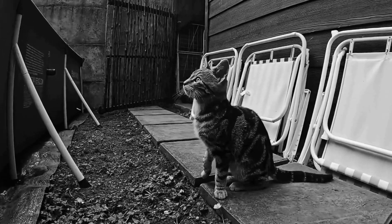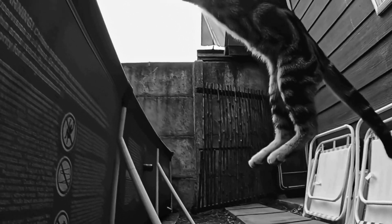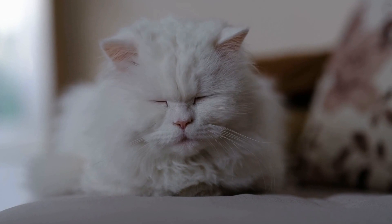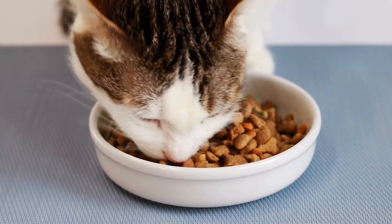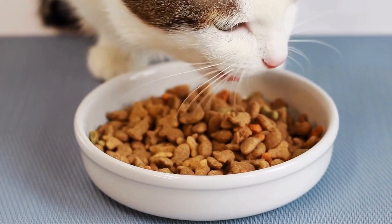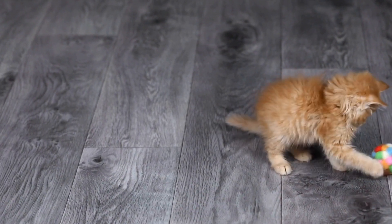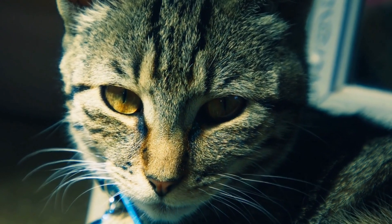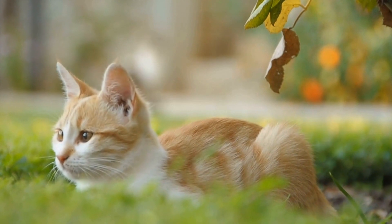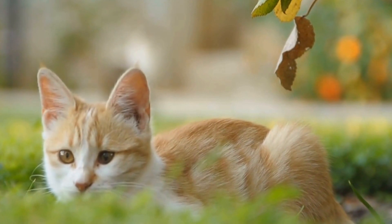Cats' exceptional sense of balance is also evident in their ability to walk and run along narrow surfaces with remarkable precision. Cats have specialized pads on their feet that provide excellent traction, allowing them to grip onto various surfaces effortlessly. These pads contain sweat glands which produce a thin layer of moisture, further enhancing their grip. Additionally, cats' retractable claws play a vital role in their balance and agility — when walking or perching on narrow ledges, cats extend their claws, providing an extra point of contact and improving stability.